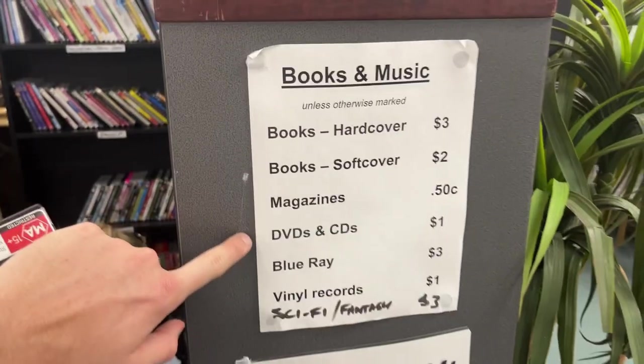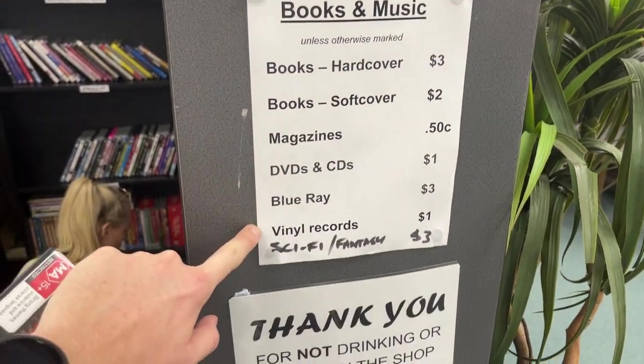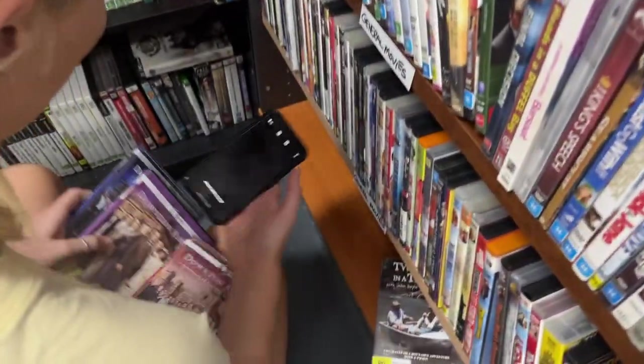This is a pretty good store — DVDs for a dollar. Downton Abbey could go for a few dollars — yeah, one to three seasons.